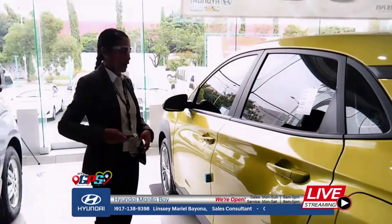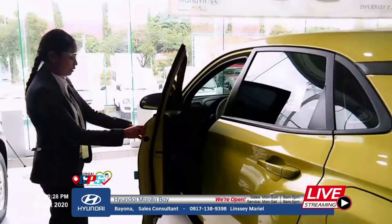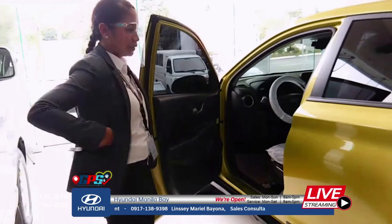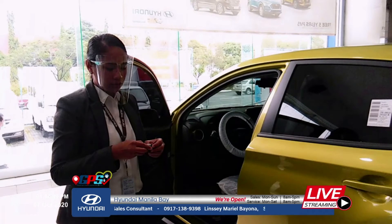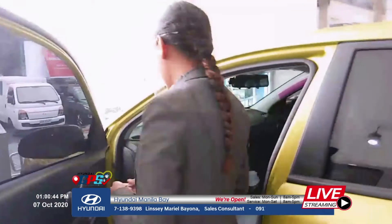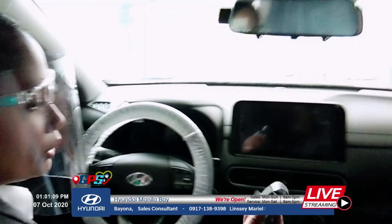Now let me explain the smart key — the proximity key. Even with the key in your pocket, you can open the door. In case the battery is low, you can use the manual key. And since it's push-start, if the smart key is low battery, you just place it against the sensor — it senses it for one-time use, then you should go to the nearest service center.